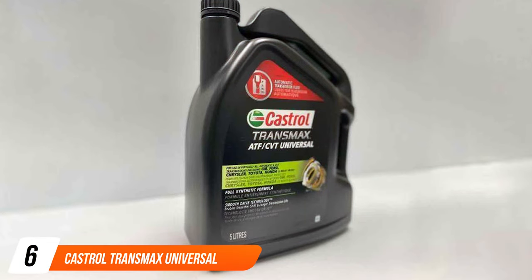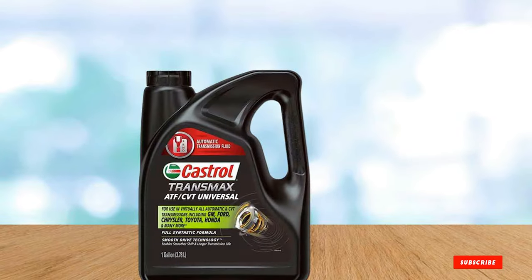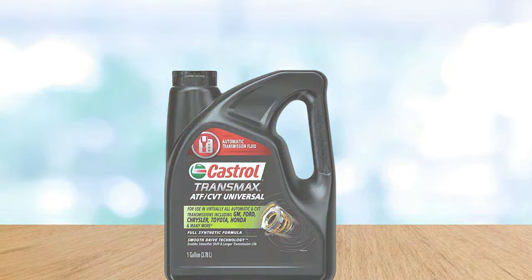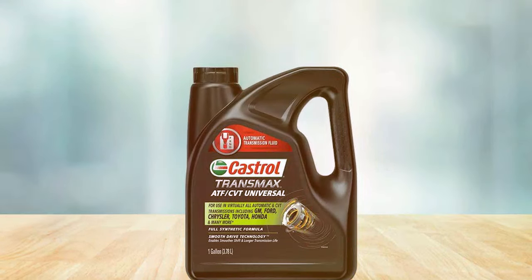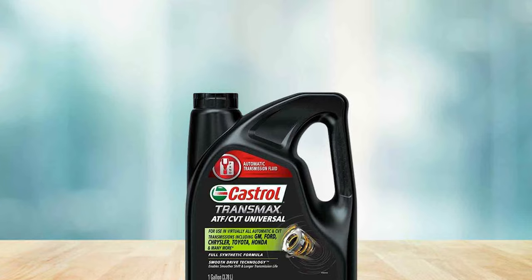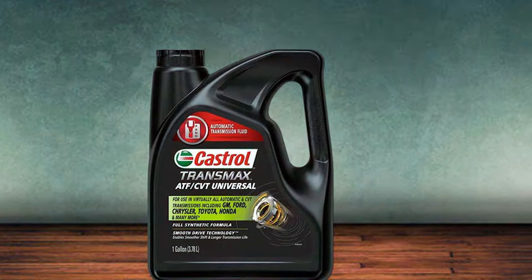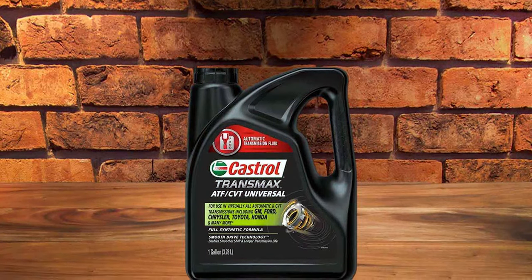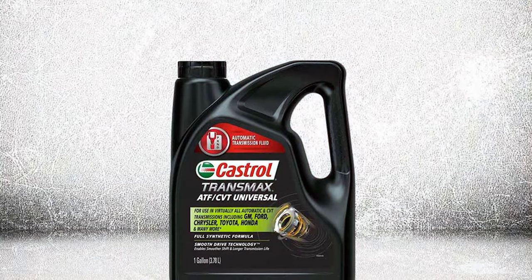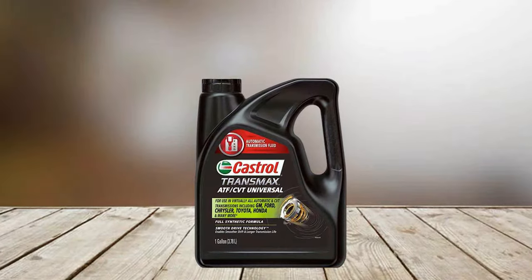Coming in at number 6 is the Castrol Transmax Universal Transmission Fluid, a versatile and high-performing product suitable for a wide range of vehicles. This fluid is particularly noteworthy for its universal application, making it a convenient option for those with multiple vehicles or those unsure of their specific CVT fluid requirements. It provides optimal protection and performance for CVT systems through a balanced blend of additives that enhance lubrication, reduce friction, and ensure smooth gear shifts, extending the life of the transmission. Its robust formulation withstands various driving conditions, and its compatibility with a range of vehicle makes and models offers a one-stop solution for your CVT fluid needs.